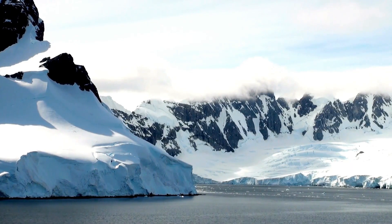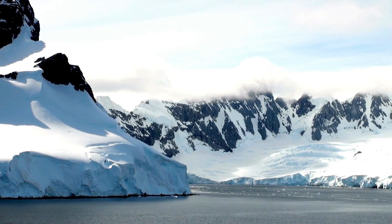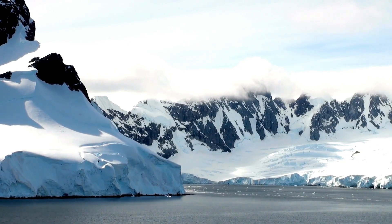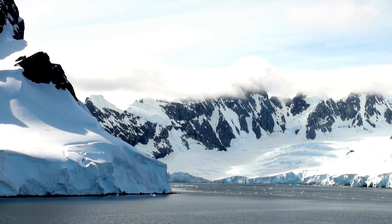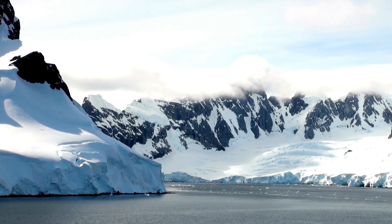The Ross Ice Shelf is fed by several major glaciers and ice streams, including the West Antarctic Ice Sheet and the East Antarctic Ice Sheet, which transport ice from the interior of Antarctica to the coastline, where it accumulates and eventually flows out to sea.